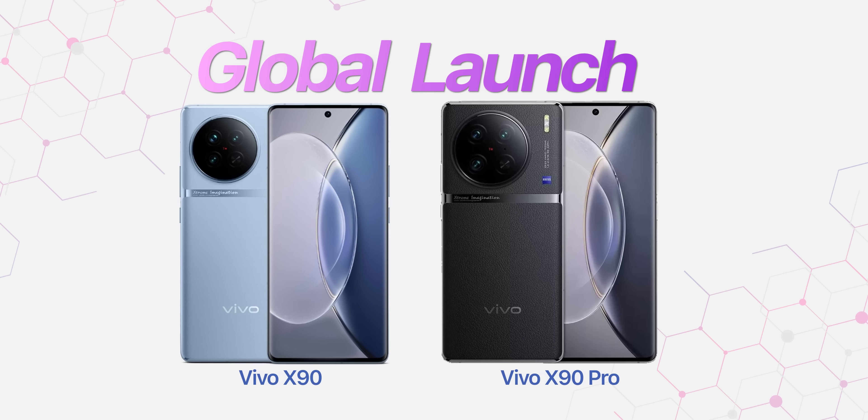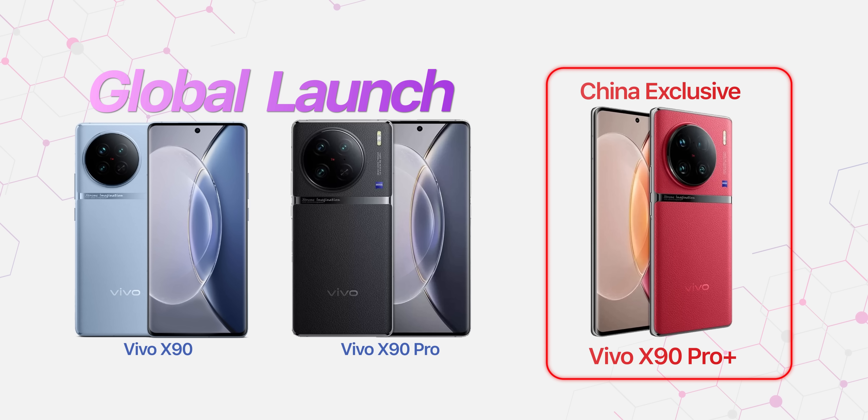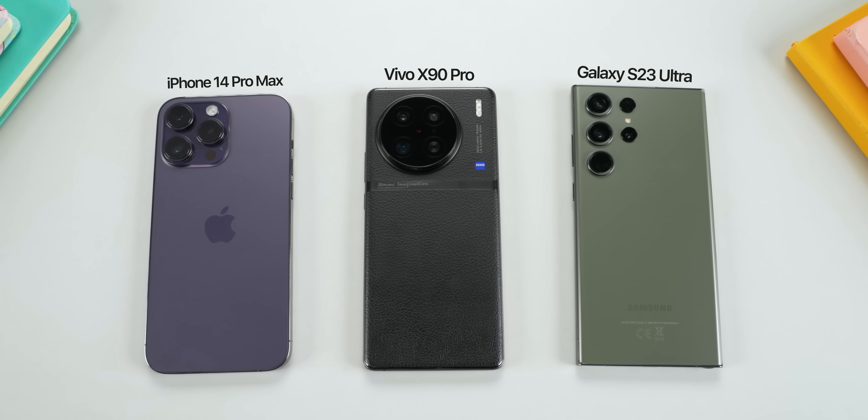This year, however, Vivo is not launching its most high-end smartphone, the X90 Pro Plus, in the global market, which I think is a smart move from the company because despite all the progress, Vivo isn't still quite there yet to compete against the likes of the iPhone 14 Pro Max or the Galaxy S23 Ultra. Those phones are just on a different level, in my opinion.